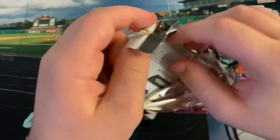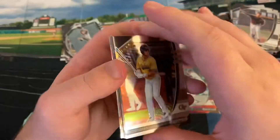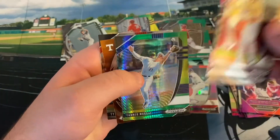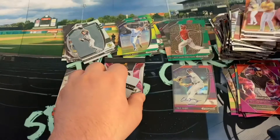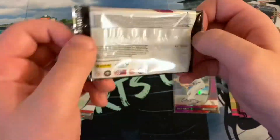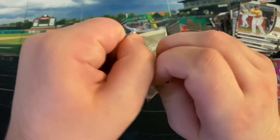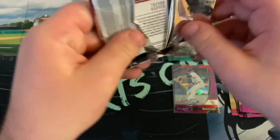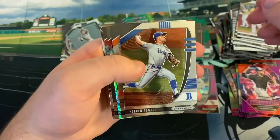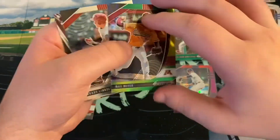Two packs left, running out of hope to get an autograph or a numbered card. Joey Bart, Alika Williams, Tanner Murray is our hyper, Alex O'Leary, and Tyler Keenan. Last pack — hopefully we can get something big. We've got our greens already and our silver. It doesn't look like we have anything here. Holden Powell, Brady Singer, Max Meyer — probably our best card honestly, third overall pick. Brady Lindsley and Trevor Hover.